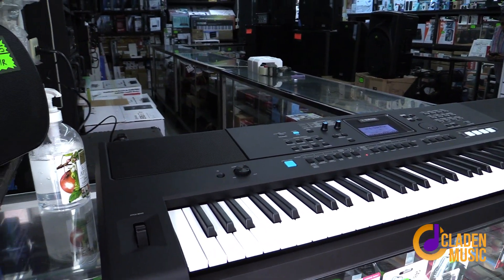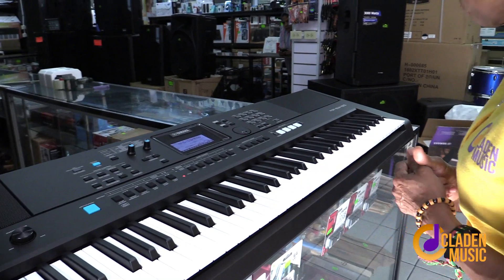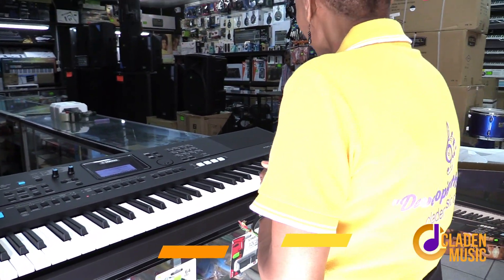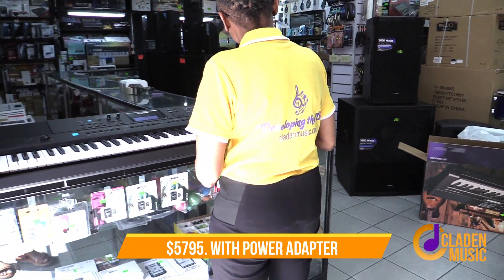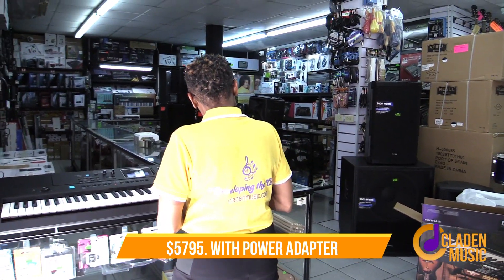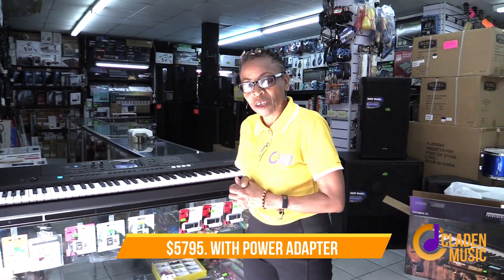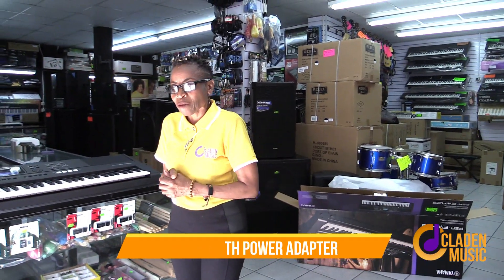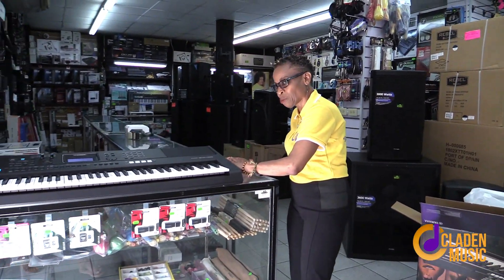So this is what you call an investment. Let's see how much this investment costs — it's $57.95. That's what comes along with this keyboard. Wonderful.